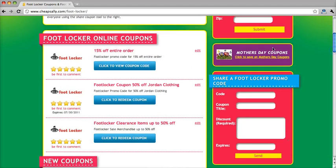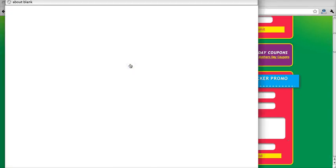You can see here we have a coupon code for 15% off your order. To get this, go ahead and click on the link here and it will take you to the Foot Locker page.